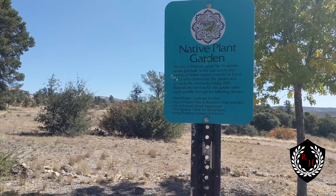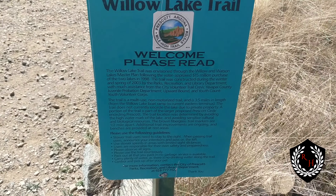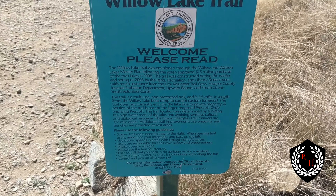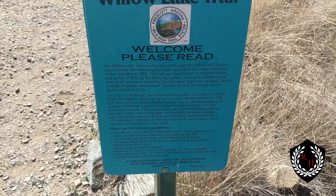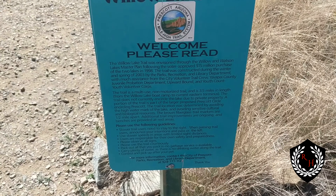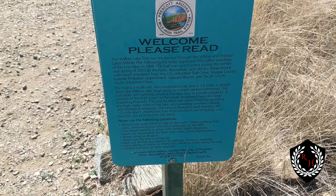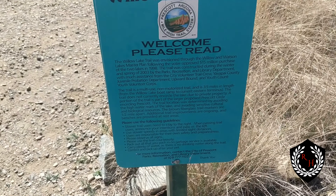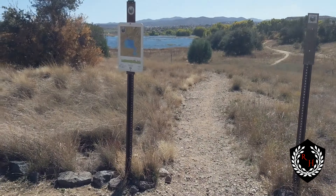The City of Prescott expresses gratitude. It says welcome to Willow Lake Trail. It mentions the Willow and Watson Lake master plan following the voter-approved $15 million purchase of the two lakes. I know there's a problem with the dells going on right now, but generally speaking, this is a non-motorized trail 3.5 miles in length from Willow Lake boat ramp, eastern terminal. There is a boat ramp.